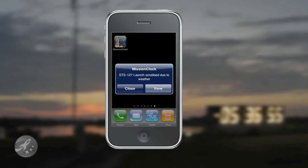In addition, mission updates are pushed to the device, which gives you an on-screen prompt letting you know things like when a mission is scrubbed, even when the app isn't running.